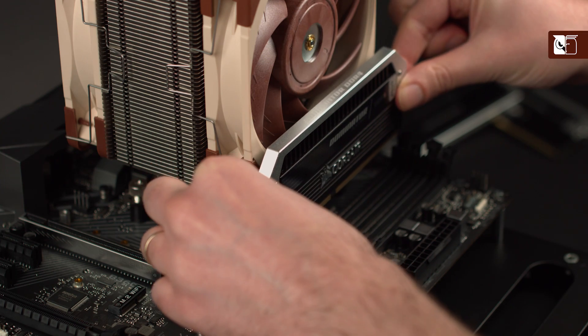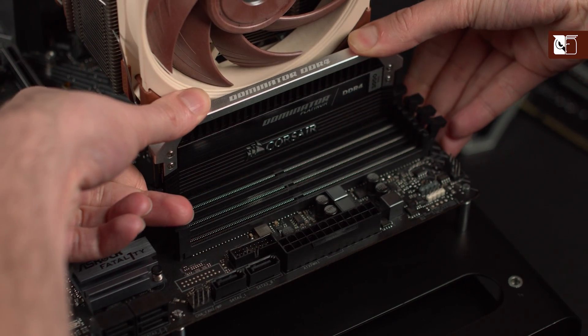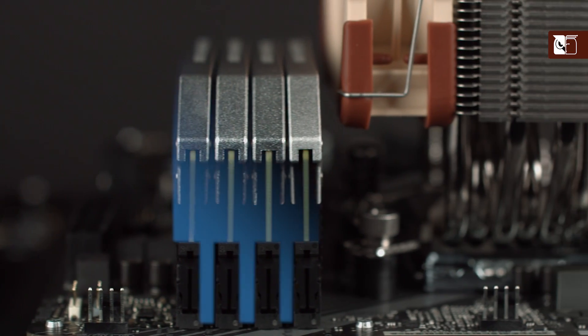Secondly, when designing the NH-U12A, we opted for an asymmetrical design that allows it to clear the RAM slots on LGA1151 and AM4, enabling you to use any type of RAM that you like, regardless of how tall the modules are.